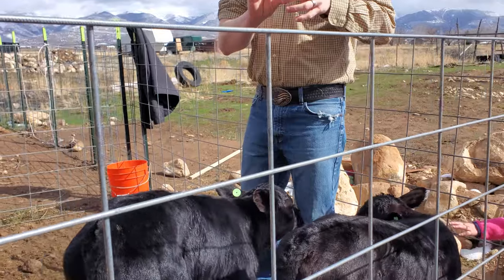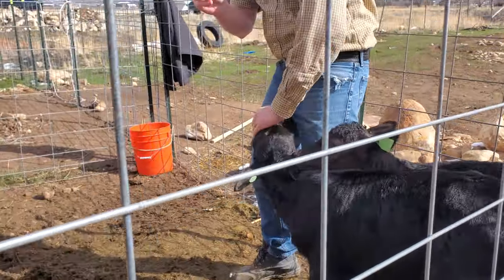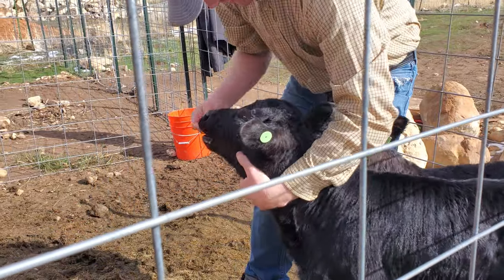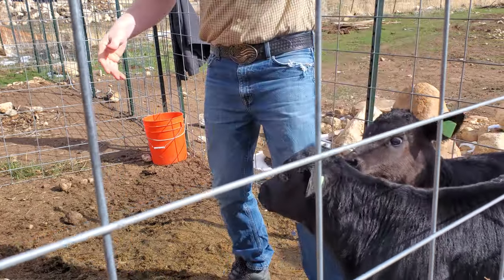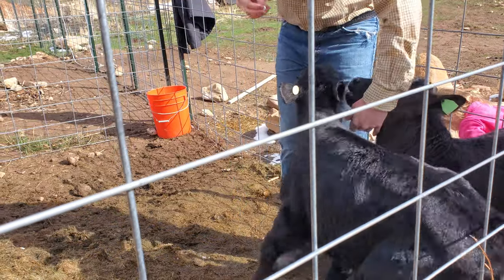So you're gonna take this pill — this is the probiotic — cut it in half. The calves are really hungry so we're gonna do it to them. You're gonna grab it and then you stick it in their mouth, past their tongue, just like that. That way they don't spit it up.